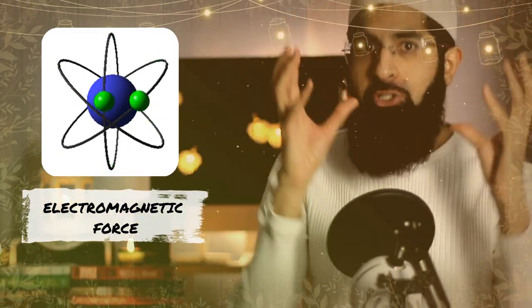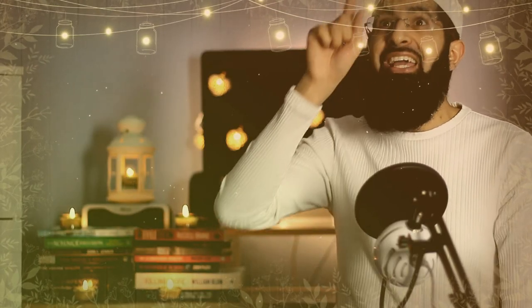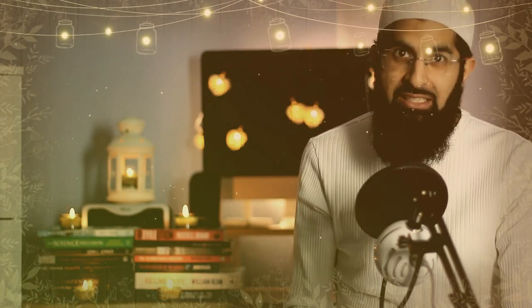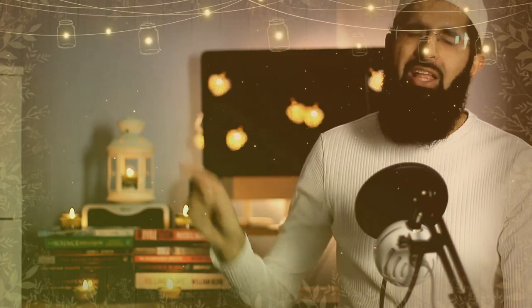Everything is made from atoms, and there are two forces holding atoms together: the electromagnetic force, which holds the structure of the atom, and the nuclear strong force, which holds the nucleus of the atom. These two have to be at a specific ratio for life to exist. That ratio is 1 over 10 to the power of 16 — that is very, very specific.